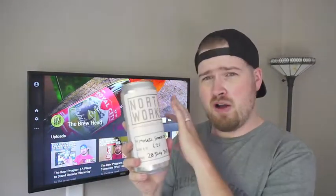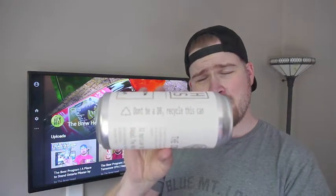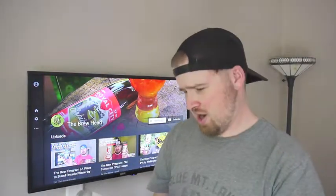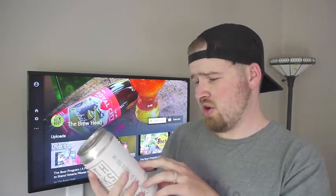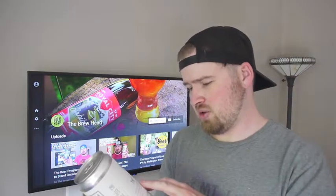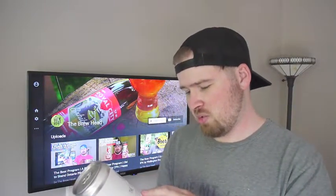I really love the way they do this label. It's blank, so there's a permanent marker to write down what beer it is. Don't be a D-bag — recycle the cans. On the back, this is actually a Crowler. A Crowler has the properties of aluminum, like the ability to block out light and oxygen, providing a sustainable, 100% recyclable container.